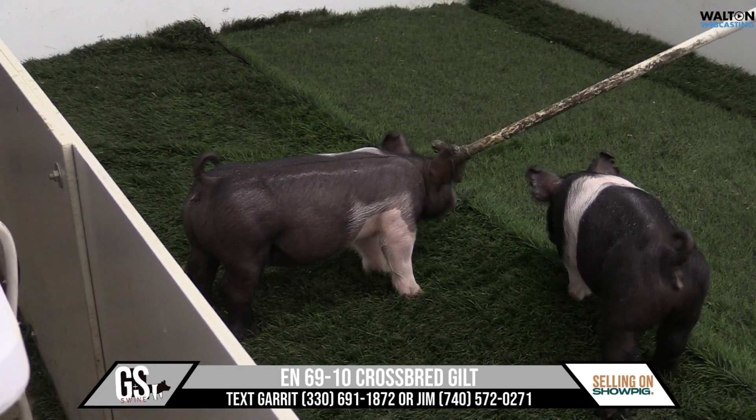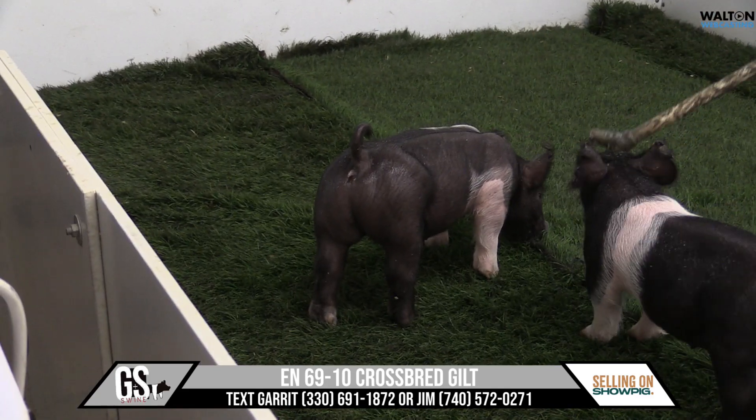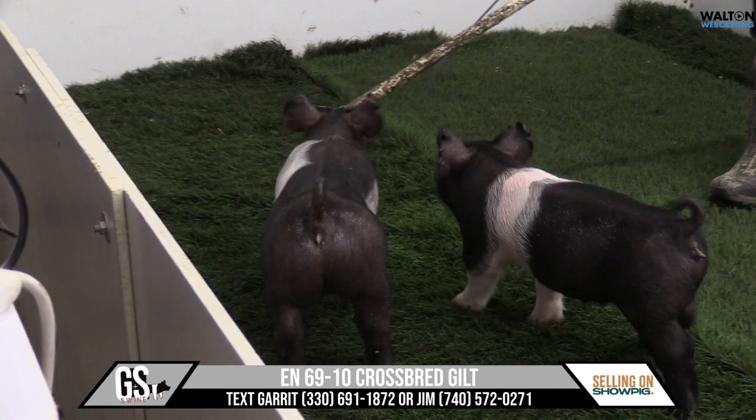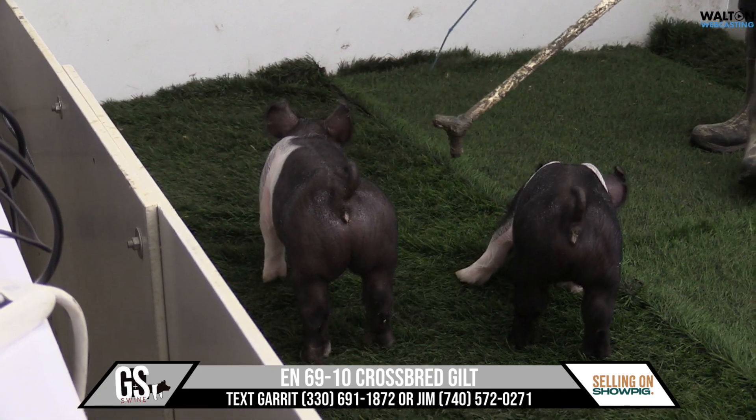A pair of maybe pound smaller ones here in the pen. The one we're going to talk about first is going to be 69-10. She's kind of the off-belted gilt on both sides — or the double half-belt, however you want to describe that one — but the one here closest to the wall.